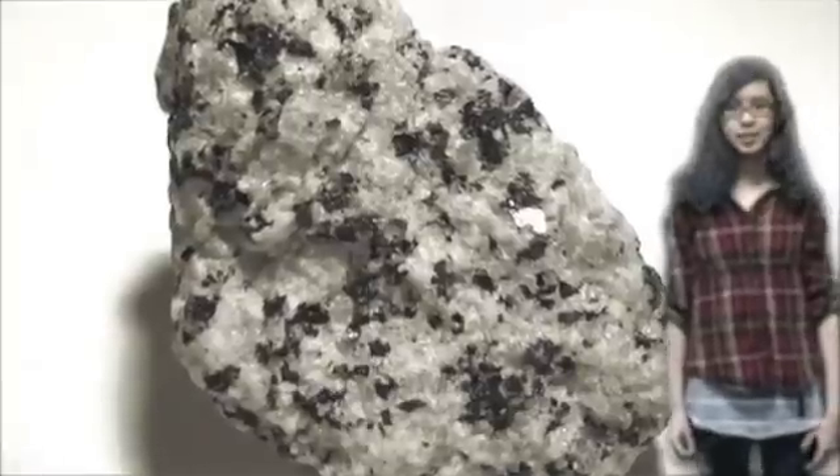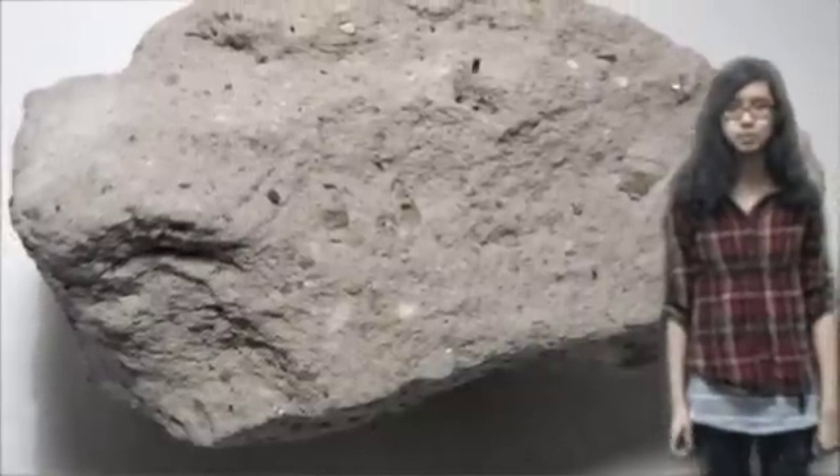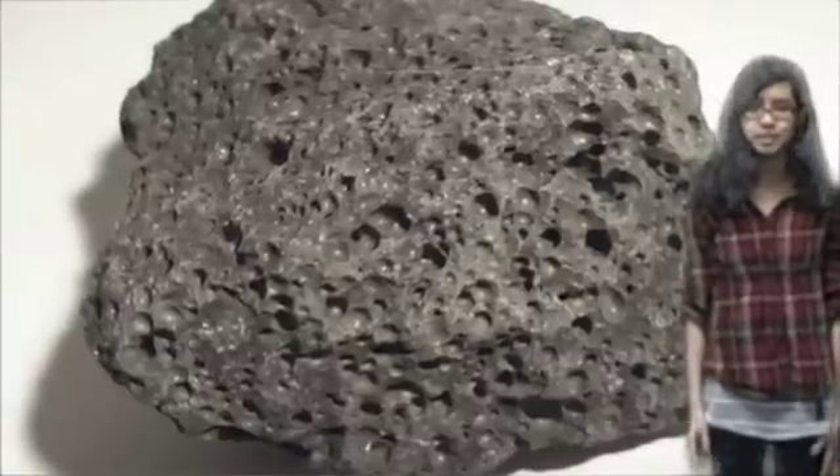There are many different types of igneous rocks, such as obsidian, andesite, basalt, granite, rhyolite, scoria, gabbro, pumice, and diorite.